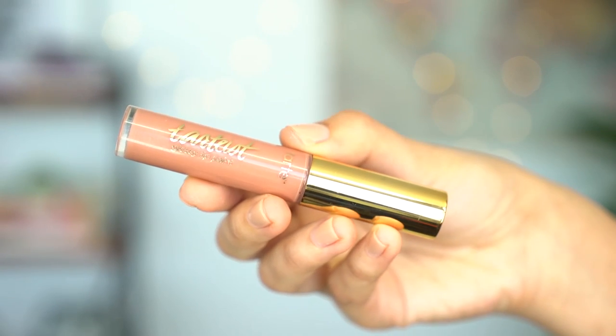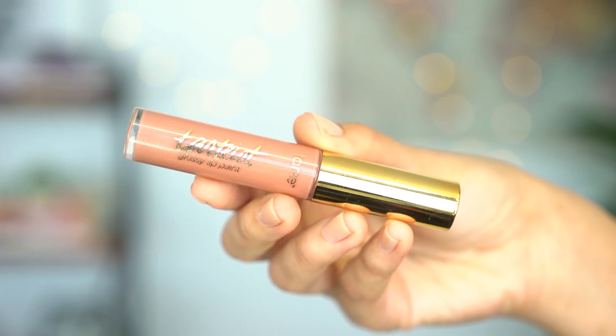Last but not least, on my lips I like to use something that isn't super matte — I want some hydration and a little bit of color. So I'm using the Tarteist Glossy Lip Paint in the color Obvi, which is just a really natural nude. I like this color because it's pretty similar to my natural lip color — it just kind of enhances it a little bit. I also like how it's not super glossy, but there is a little bit of a sheen to it.